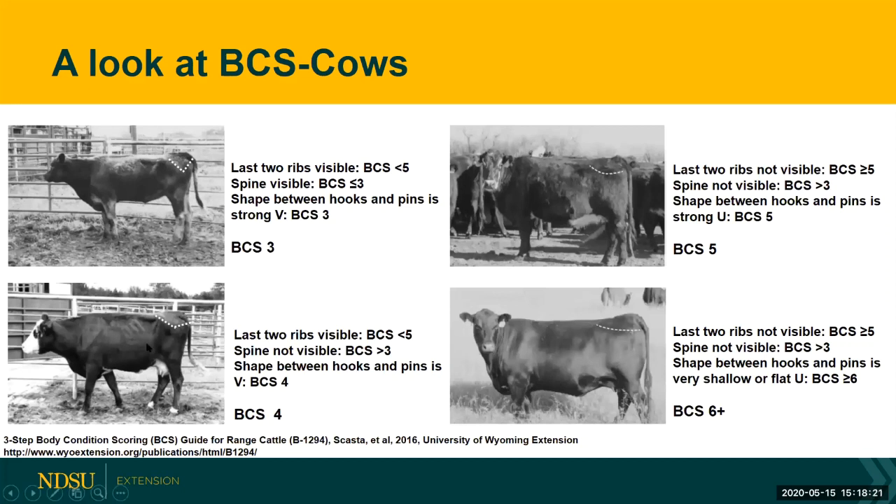The cow in the bottom left hand corner — we can see her last two ribs pretty easily, that's a body condition score less than five. Her spine is not visible, and she's a little bit thin, so she's greater than a body condition score of three. The shape between her hooks and pins is a V, so that's a body condition score four. A note about this cow: she's shrunk up and it looks like you can see her spine, but that is really her back muscle, her loin muscle — not her vertebrae.